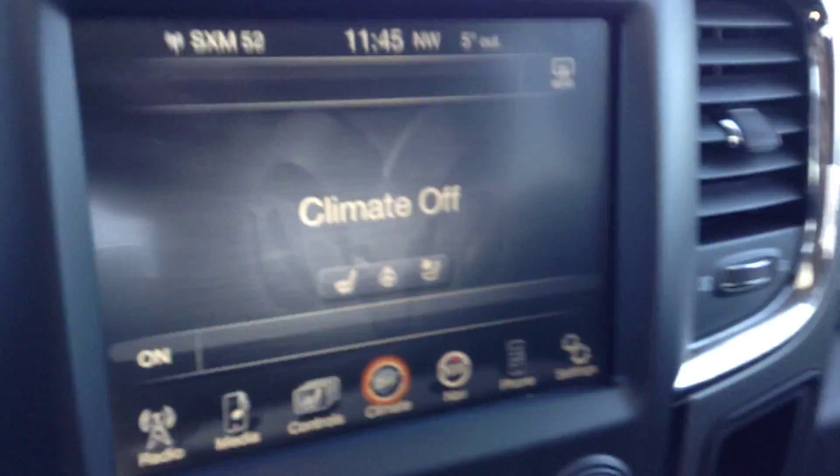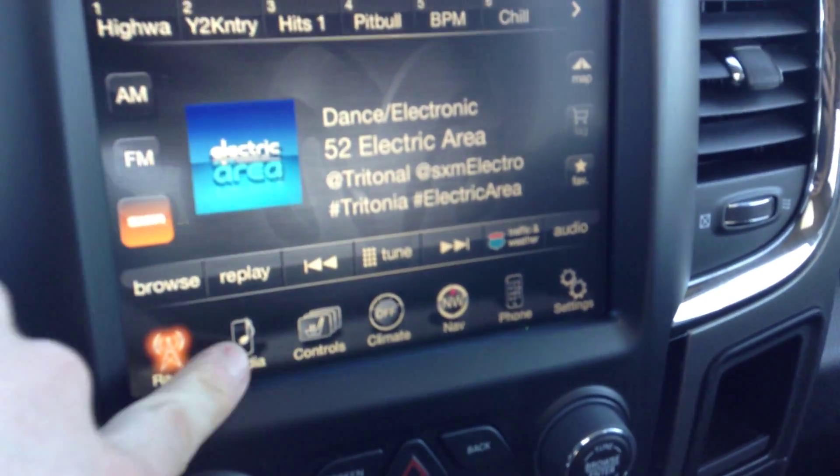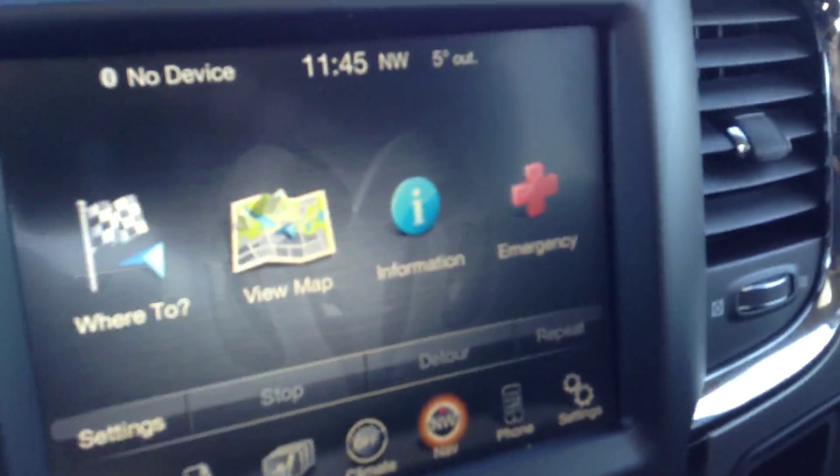Inside here we've got the Uconnect 8.4, so you've got your AM, FM and satellite radio. Media, so you can plug your music in here in the center console. Navigation — hit view map and it shows you where you are.